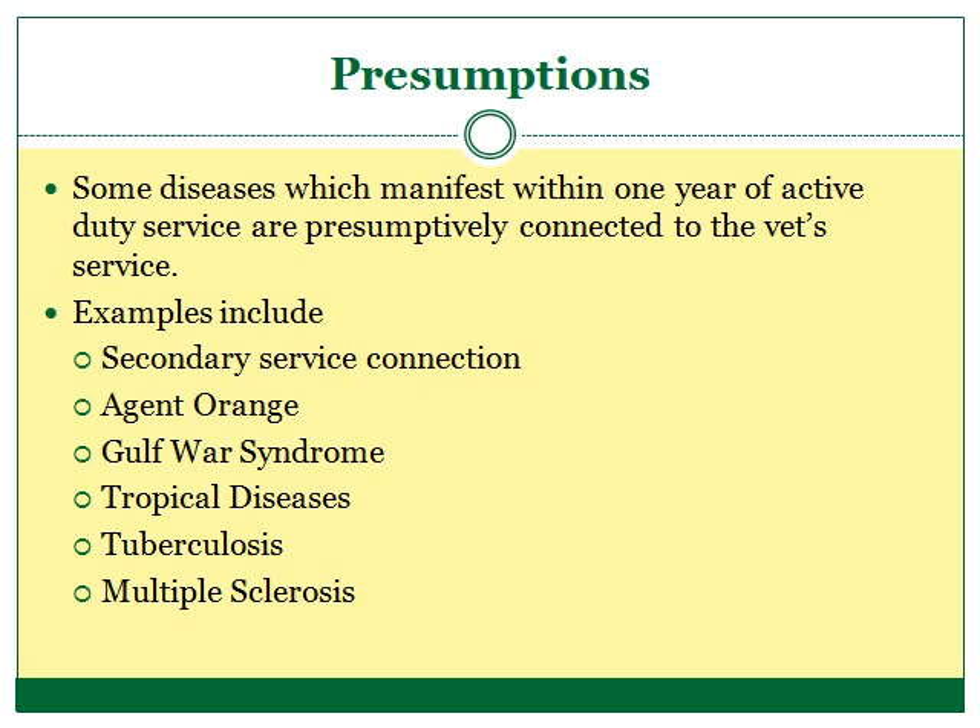Another common presumption is given to veterans who served in Vietnam. Due to the use of the defoliant Agent Orange in Vietnam during the Vietnam War, any veteran that served during the Vietnam War within the boundaries of Vietnam is presumed to have been exposed to Agent Orange. Additionally, the VA recognizes that Diabetes Type 2 is a disease commonly linked to Agent Orange exposure. Any veteran who served in Vietnam during the war and later suffers from Diabetes Type 2 is presumed to have gotten Diabetes Type 2 from his exposure to Agent Orange while in country.